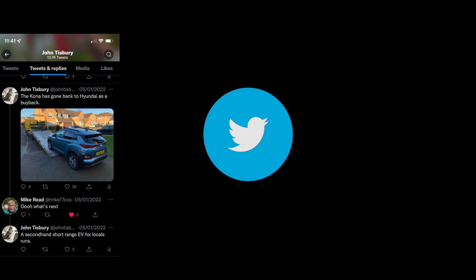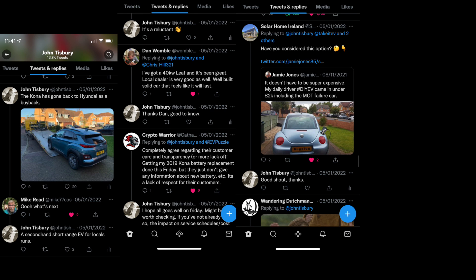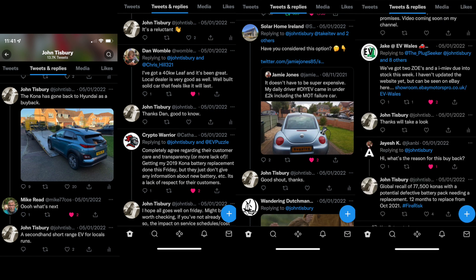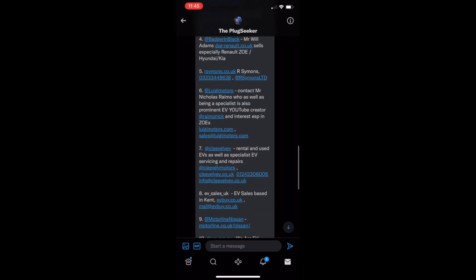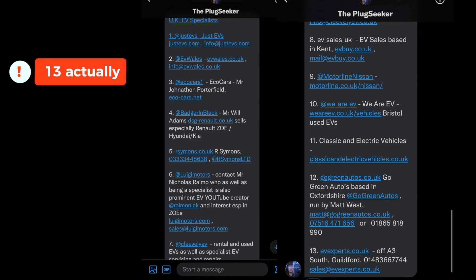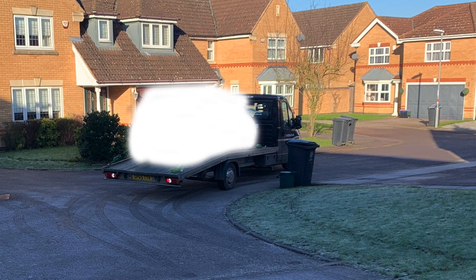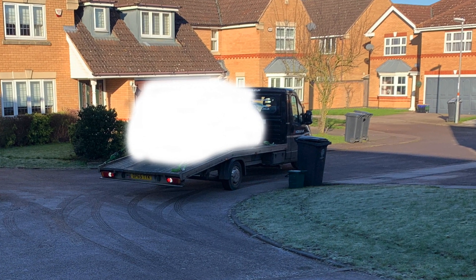I put out on Twitter that the Hyundai had gone, and loads of people were really helpful and gave us suggestions on what was on the market. Then Plugseeker, who I follow on Twitter, sent me a DM which was really, really helpful — quite a few models I didn't know about. There were 12 in total. I visited each one's website and phoned up a few of them. Nissan Leafs and Zoes were coming up as popular options. But eventually I chose one, and I've already teased you with this picture, so let's show you in a little bit more detail what it is.